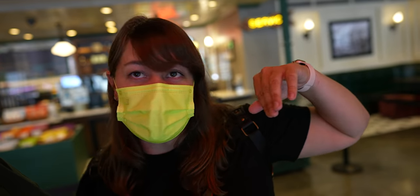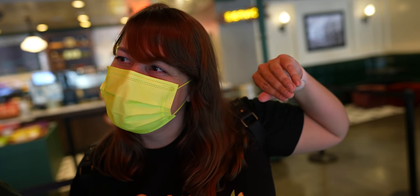Peter doesn't like Friends — he's a fake fan. He doesn't even know what that means. I'm a Phoebe, I think. You're totally a Ross, Peter. You're totally a Ross.